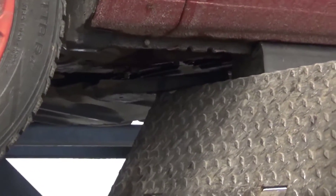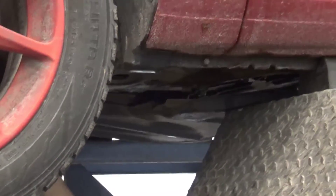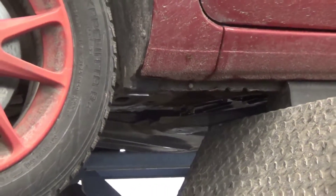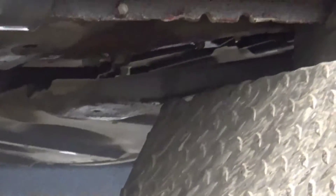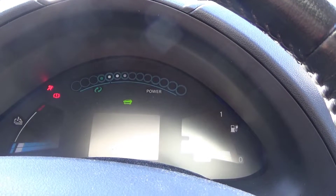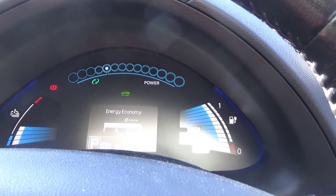The second and last grounding plate went in smoothly — smooth sailing once the stuck bolt was out. Then it was just a question of putting the plastic cover back under the battery. After that we started up the car and it worked just like it had before — nothing strange, worked just fine.